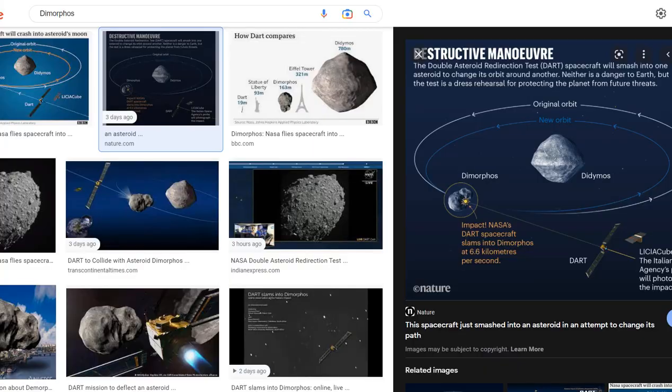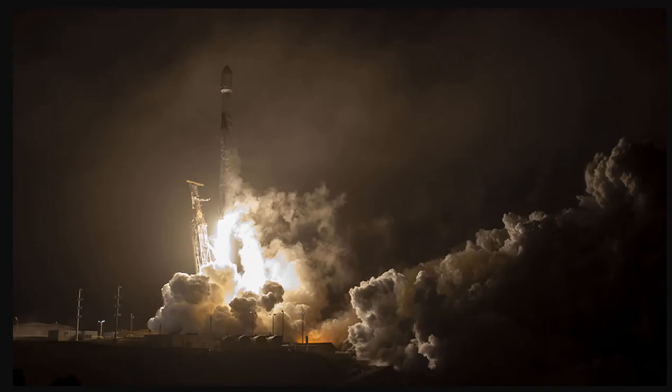After 10 months of flying into space, NASA's Double Asteroid Redirection Test, or DART, the world's first planetary defense technology demonstration, successfully impacted its asteroid target on Monday — just a few hours ago. Mission Control at the Johns Hopkins Applied Physics Lab, or APL, in Laurel, Maryland, announced the successful impact at 7:14 p.m. Eastern Time.